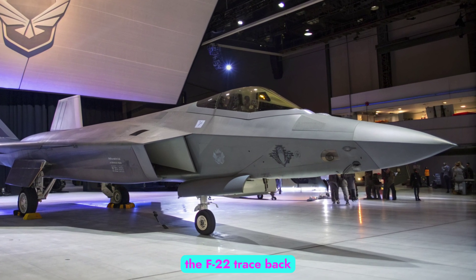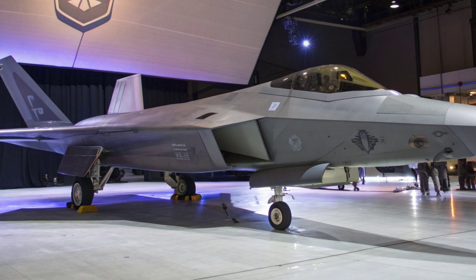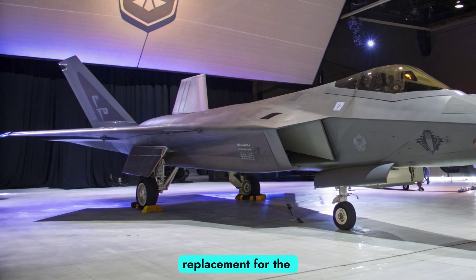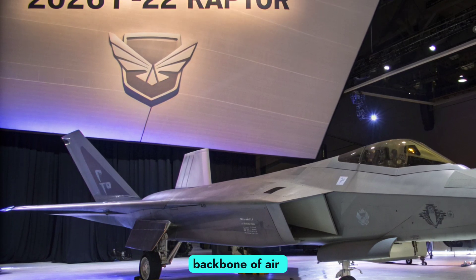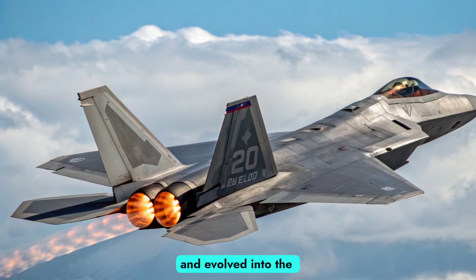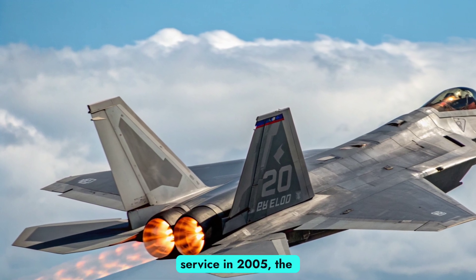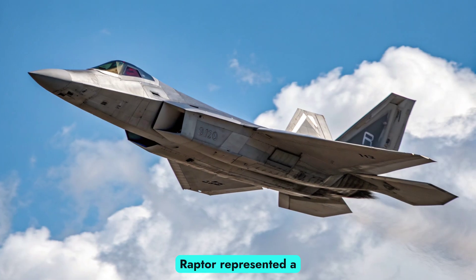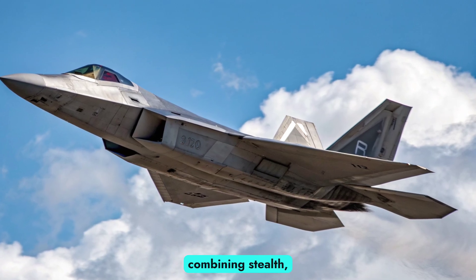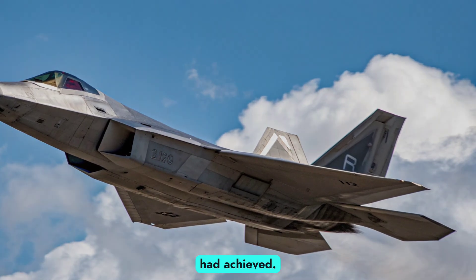The roots of the F-22 trace back to the 1980s, when the U.S. initiated the Advanced Tactical Fighter Program. At the time, America sought a replacement for the F-15 Eagle, which had been the backbone of air superiority for decades. The result was the YF-22 prototype, which outperformed the competition and evolved into the production F-22 Raptor. Officially entering service in 2005, the Raptor represented a revolution in air combat technology, combining stealth, advanced avionics, and supercruise in a way no other aircraft had achieved.